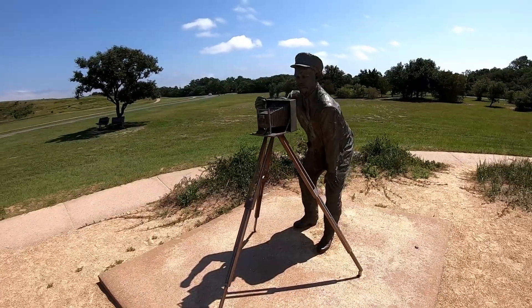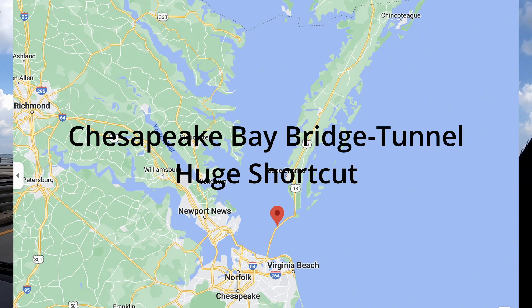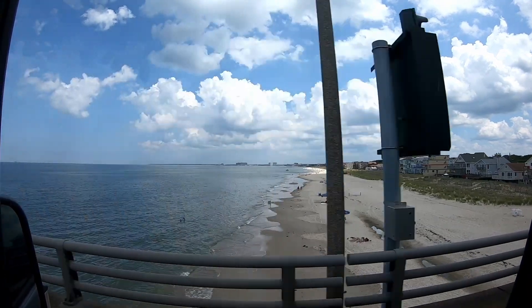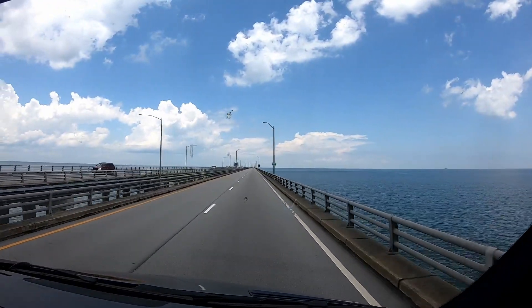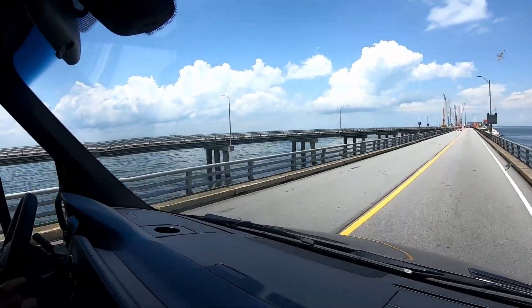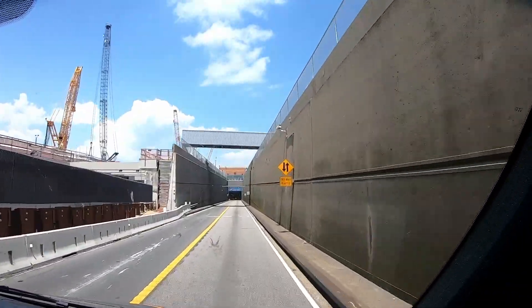We just paid $21 for six wheels, two axles, and over eight feet high to come across the Chesapeake Bay. There's a ship coming and we're about to go into the tunnel. $45 total.